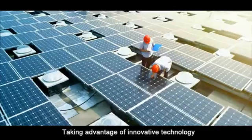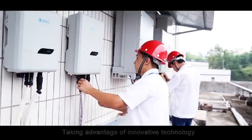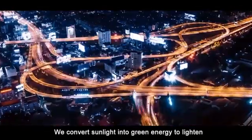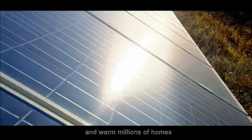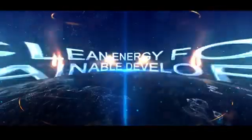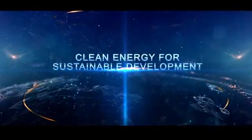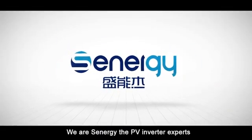Taking advantage of innovative technology, we convert sunlight into green energy to lighten and warm millions of homes. We are Xenergy, the PV inverter experts.